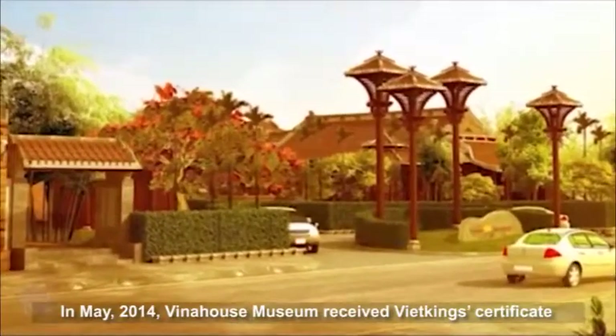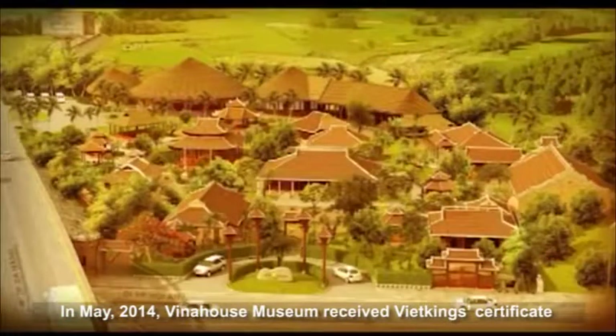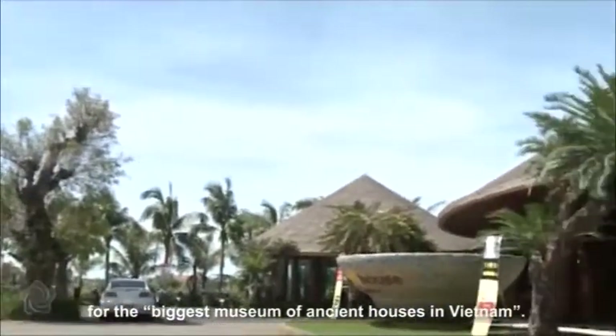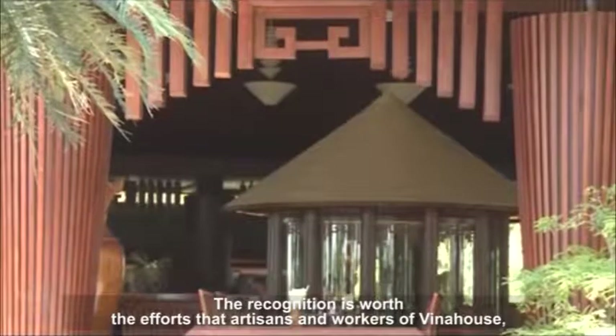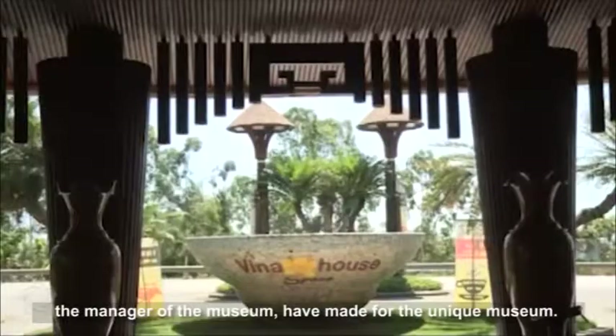In 2014, Vina House Museum received the Viet Kings certificate for the biggest museum of ancient houses in Vietnam. The recognition is worth the efforts that artisans and workers of Vina House, and the manager of the museum, have made for this unique museum.